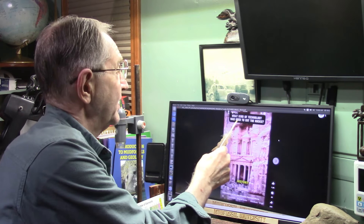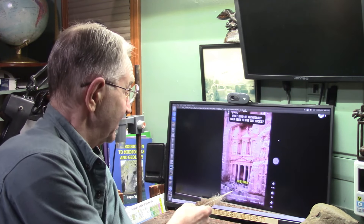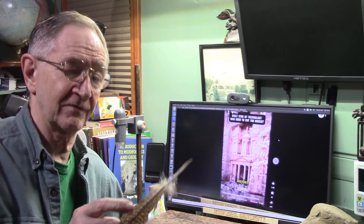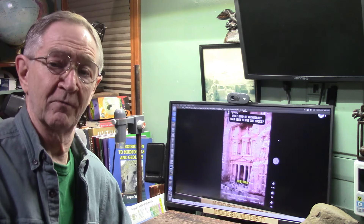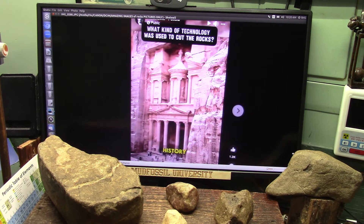We're going to do Petra today in extreme detail because I still have some questions about it, though I think I understand it pretty well now. They're asking what kind of technology was used to cut the rocks. I'm going to show you these in close detail. I have other shots and information about Petra that I think pretty much closes the case on what it is, how it was built. Originally, I'm going to show you what it's literally made of - did they have jackhammers, or did they use little stone tools? Let's figure it out.